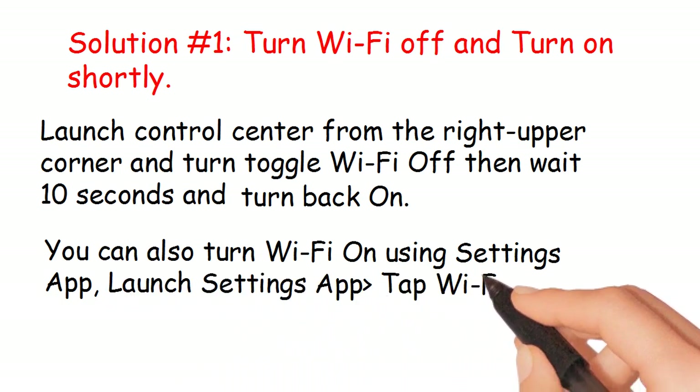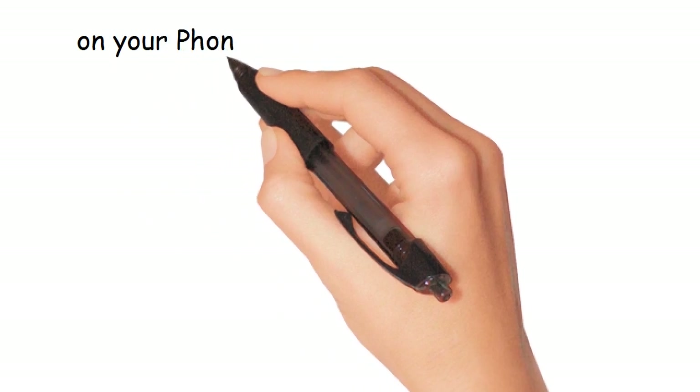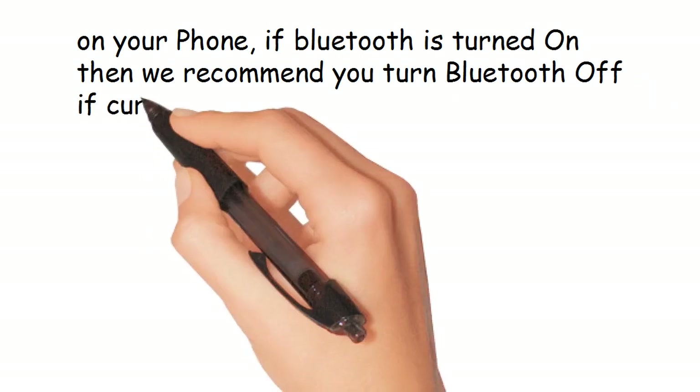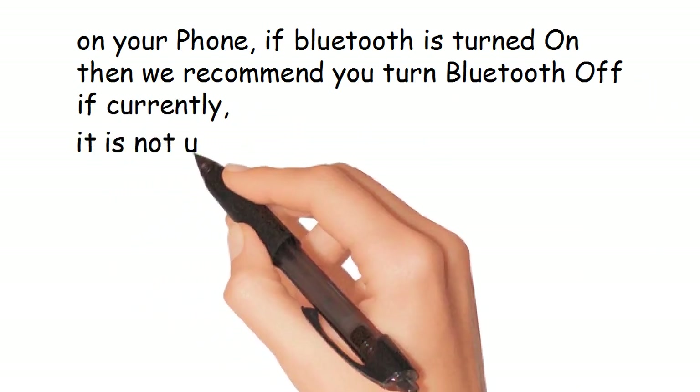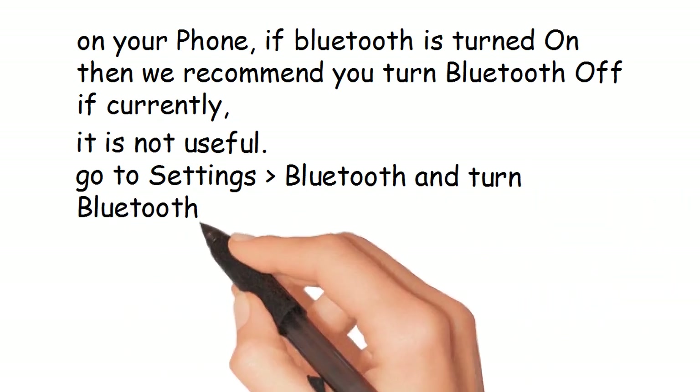Launch the Settings app, tap Wi-Fi, and turn the Wi-Fi toggle on. If Bluetooth is turned on, we recommend you turn Bluetooth off if it is not currently useful. Go to Settings, then Bluetooth, and turn Bluetooth off.